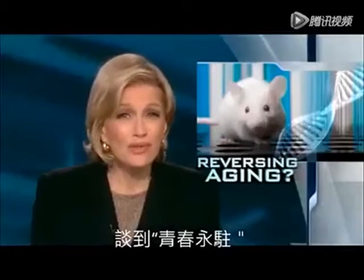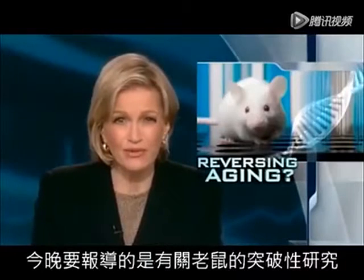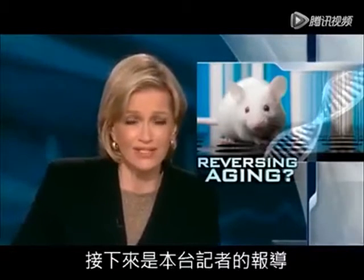And now, eternal youth. Is it in a cage around the corner? News tonight of a breakthrough for some pioneering mice. Here's Sharon Alfonsi reporting.